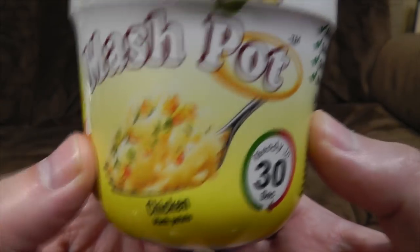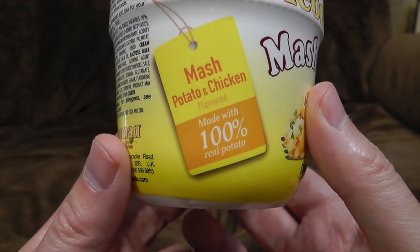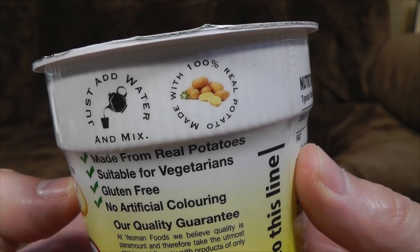It looks like something you cleaned out of a drain, I'm not entirely sure. Ready in 30 seconds — well, that's something anyway. Mash potato and chicken flavoured. Made with 100% real potato, but is it real chicken? Just add water and mix. Made with 100% real potato.